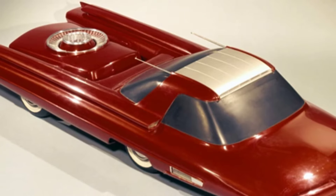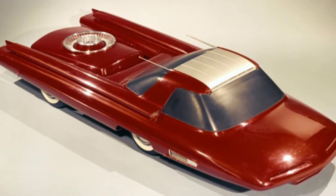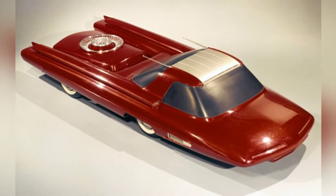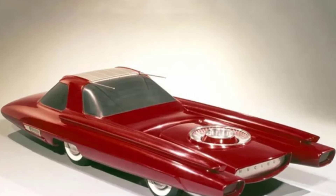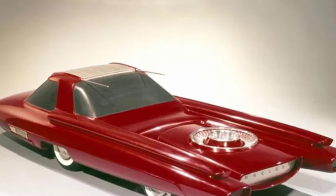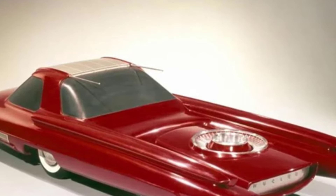Fuel prices have always been a major pain point for most car owners. In recent years, the distance that can be covered with the same amount of money has been getting shorter and shorter. Although new energy vehicles that can be charged are good, charging is a big hassle, and replacing the battery after a few years is not cheap. So, is there a car that can run for a long time on a single tank of fuel?